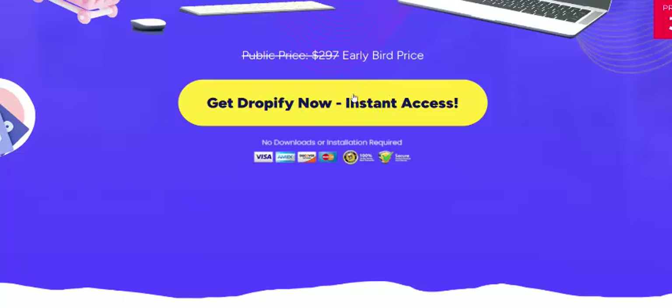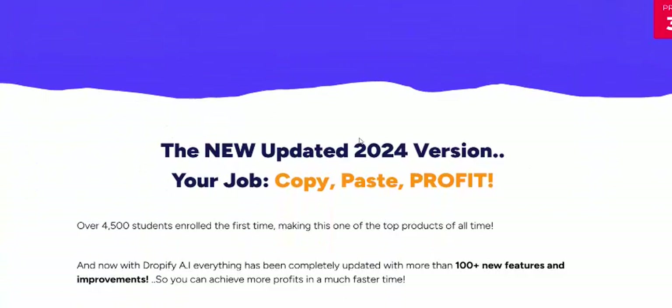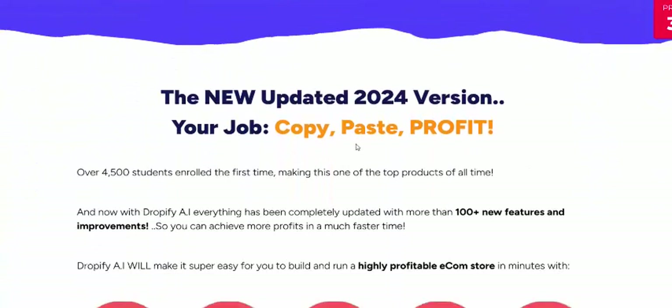The total price is $297, but today only it's just $76. If you're interested, just click here to get access now. This is the new updated 2024 version.